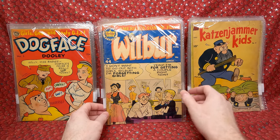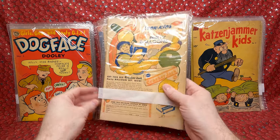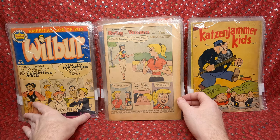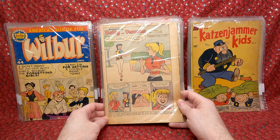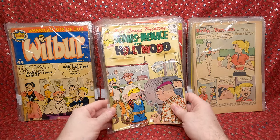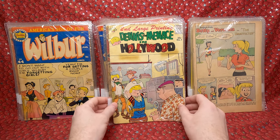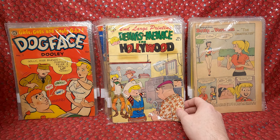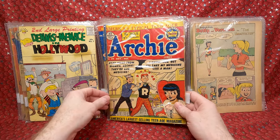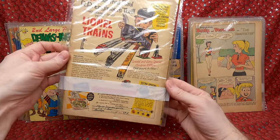So these are the comic books I was bidding on. We have Wilbur number 44 — looks like maybe a 4 to 5 condition, really cool. I'd normally pay like $20 to $30 for that, and I won the lot for $50. Bedroom Veronica number 60 — coverless. Dennis the Menace in Hollywood number 7 — kind of beat up. The next comic book is the reason I bought this lot and why I was willing to pay up to $200. Stuff like Dogface Dooley adds value too, probably $10 to $20. We have Archie number 59.